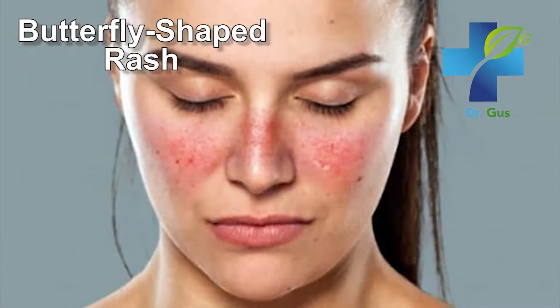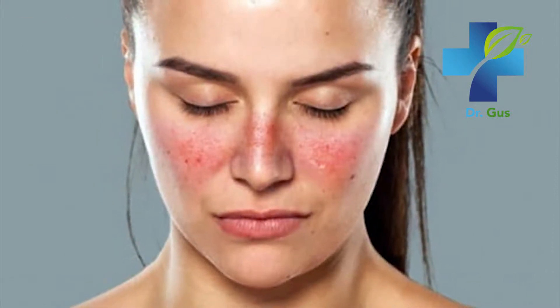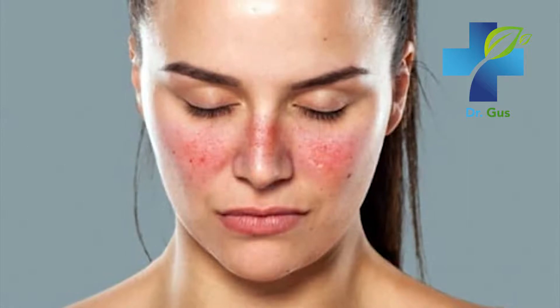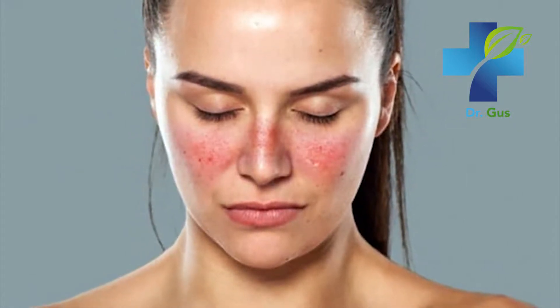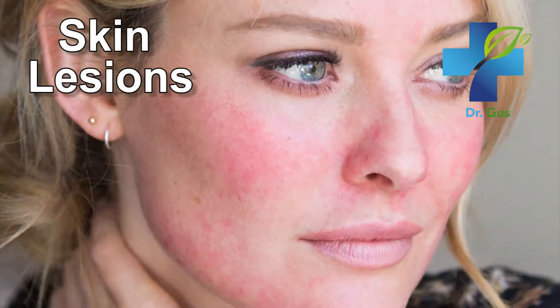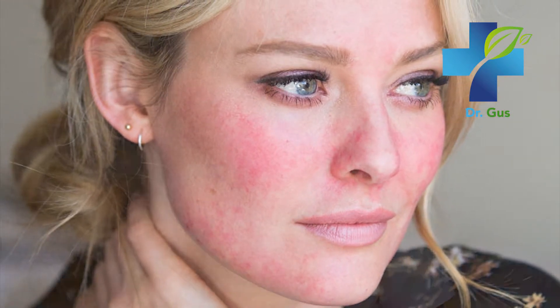Number four: butterfly-shaped rash. The butterfly-shaped rash on the face is the most characteristic symptom of lupus, and it may cover the cheeks and bridge of your nose. Some may even have rashes all over the body. Number five: skin lesions that appear or worsen with sun exposure — this is called photosensitivity.